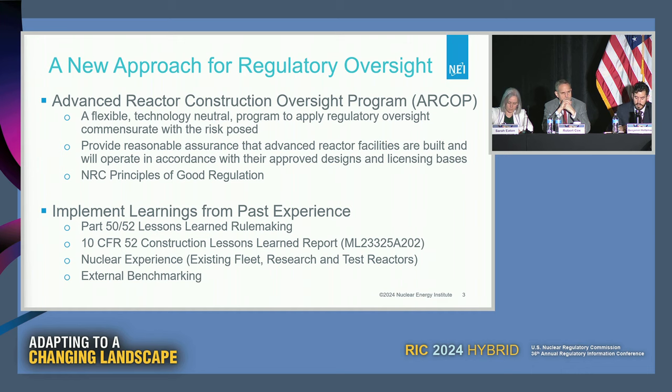In the past, all construction activities were done on-site, so it was straightforward that the licensee was responsible. But it's less clear what happens as work shifts to off-site locations, as parts, modules, and even reactors are completed in advance, potentially without even knowing their destination. Our takeaway message is that a flexible strategy to right-size construction oversight would be a benefit to both industry and NRC.